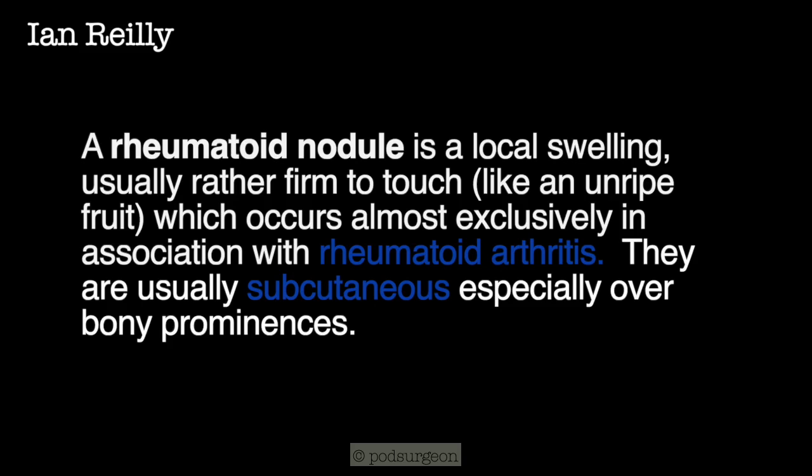A rheumatoid nodule is a local swelling, usually quite firm to the touch, a little bit like an unripe fruit. It occurs almost exclusively in association with rheumatoid arthritis and is usually subcutaneous, especially over a bony prominence, such as underneath the metatarsophalangeal joints or the olecranon of the elbow.